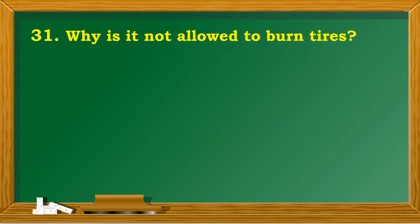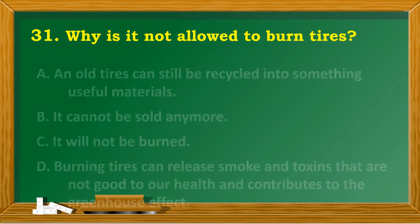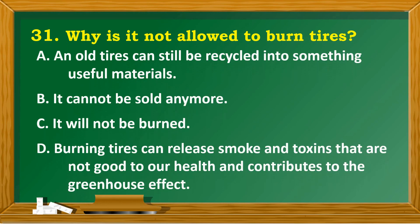Why is it not allowed to burn tires? A. Old tires can still be recycled into useful materials. B. It cannot be sold anymore. C. It will not be burned. D. Burning tires can release smoke and toxins that are not good for health and contribute to the greenhouse effect.